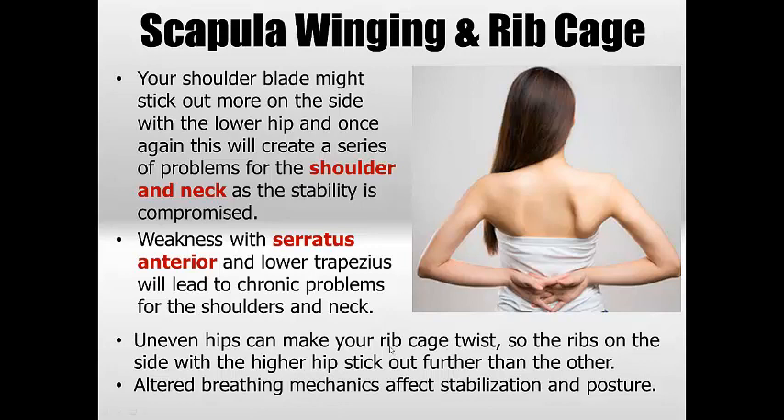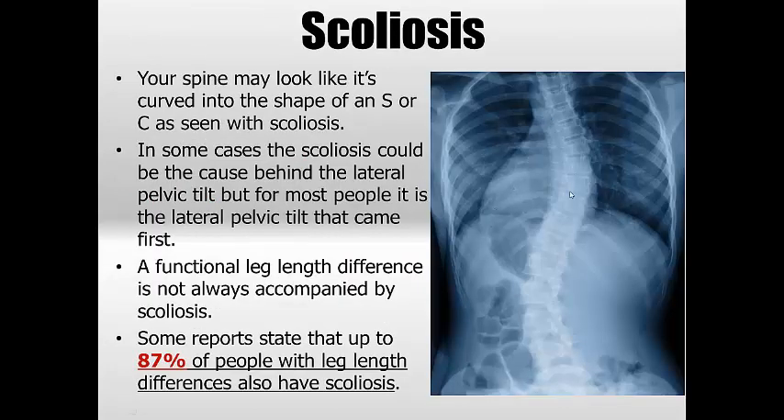Uneven hips also impact the rib cage — you'll see one side twisted, with the ribs on the higher hip side sticking out further. This alters breathing mechanics, which greatly influences stability of the entire body and posture. Forward head posture develops as a result of altered breathing mechanics. Scoliosis — a curvature in an S or C shape — is one of the obvious things you begin to see. Reports state that 87% of people with leg length differences also have scoliosis; it's a reaction to the spine twisting in order to get the eyes level.